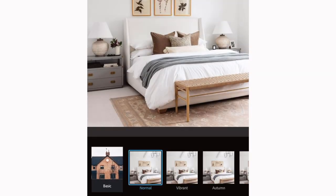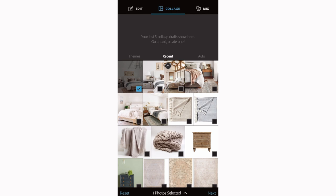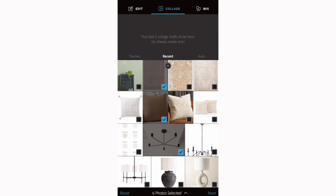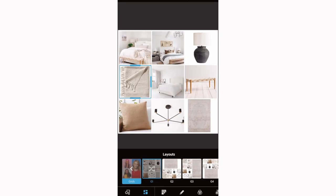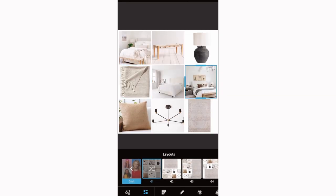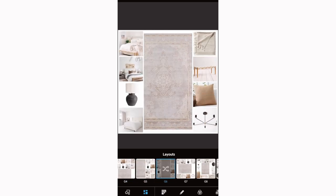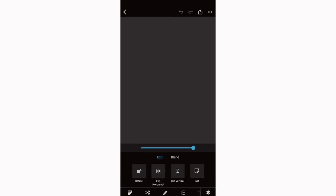Once you click into the app there are three main sections at the top: Edit, Collage, and Mix. The two I mainly use are Collage and Mix. If you tap the Edit feature you can edit photos really nicely — they have filters that are absolutely incredible. For mood boards I love using the Collage and Mix features. If you tap Collage, you can select a bunch of images and it will predetermine a collage for you, and you can switch up the layout and photo orientation.